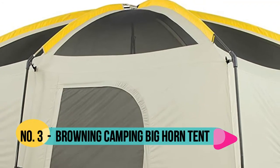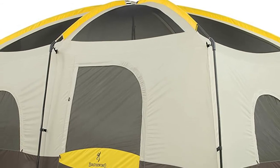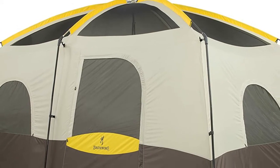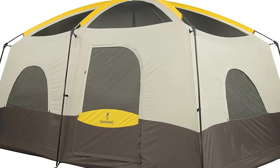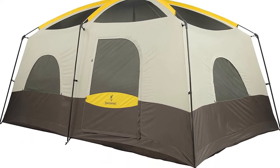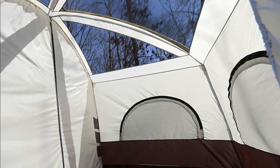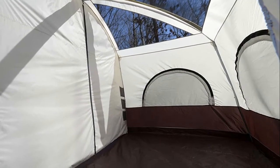Number 3: Browning Camping. 2-room wall divider, extra tall center and straight side walls give more room for cots, sleeping bags and extra gear. 6 large windows, 2 doorways and mesh roof offer easy entry and ultimate ventilation. The Browning Bighorn series is a free-standing tent with fiberglass poles and steel uprights, giving ultimate extra strength and stability.